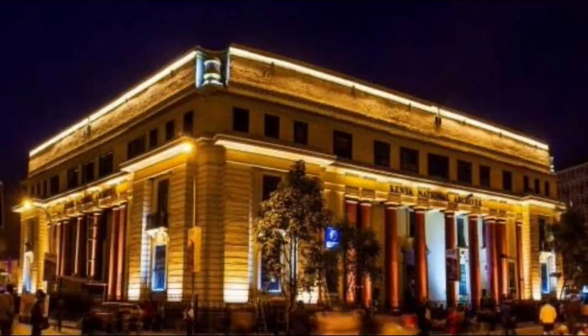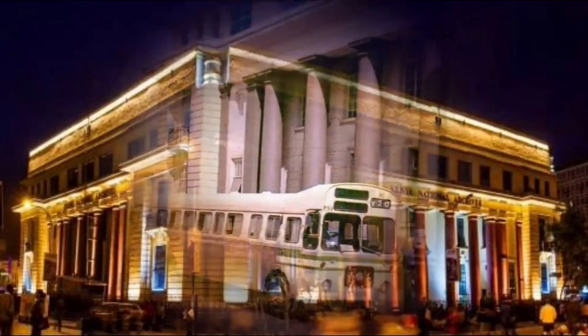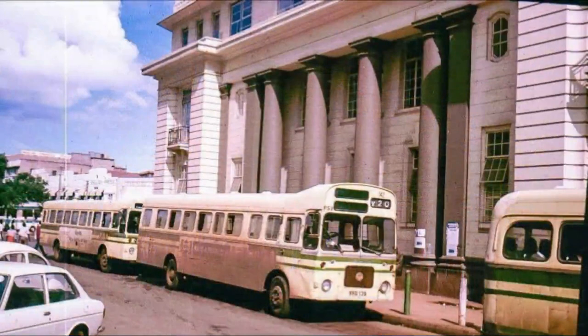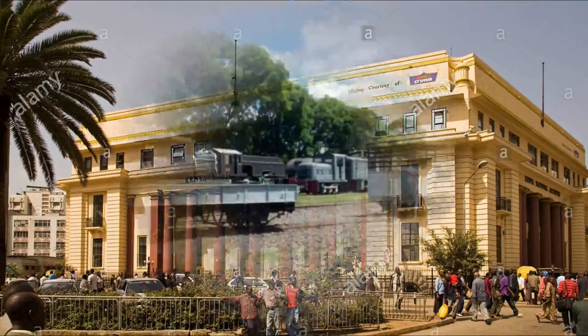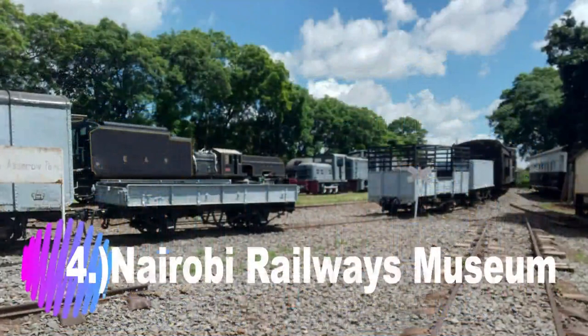The National Archives is home to the Murumbi Gallery, located on the ground floor of the building and named after Joseph Murumbi, the second Vice President of Kenya. The Murumbi Gallery is currently the largest pan-African gallery in Africa and contains ancient art collections from different regions and communities across Africa.